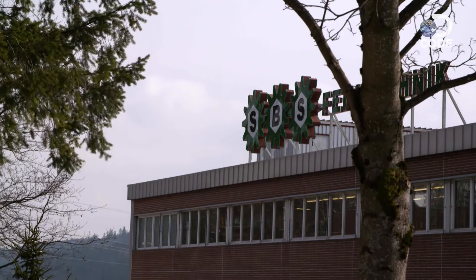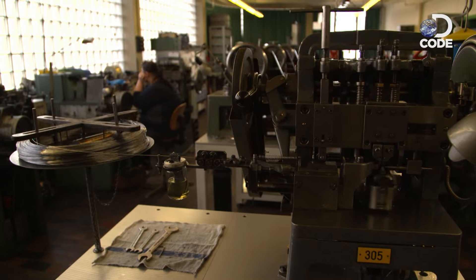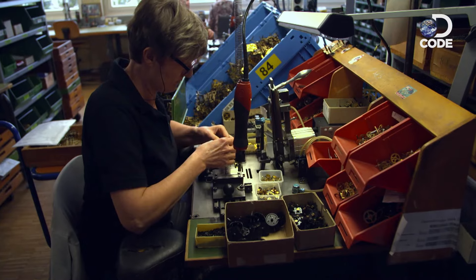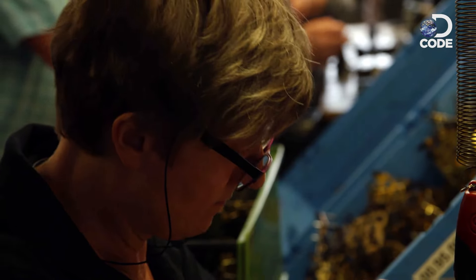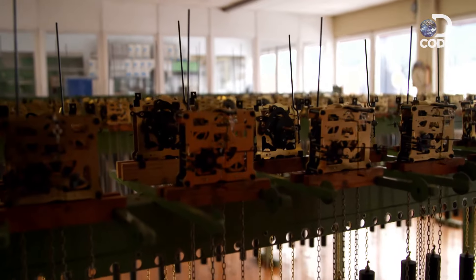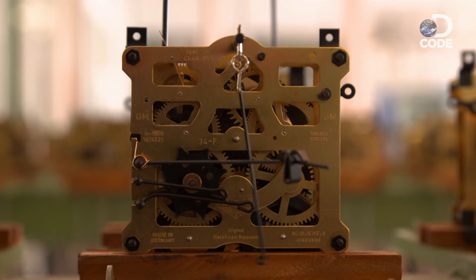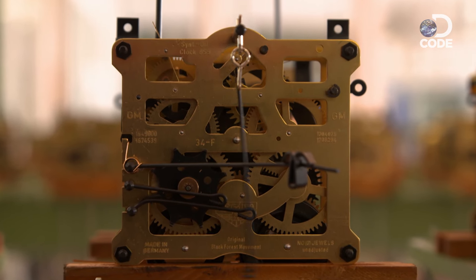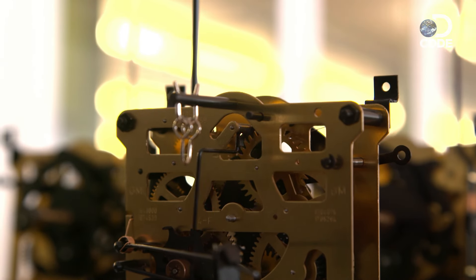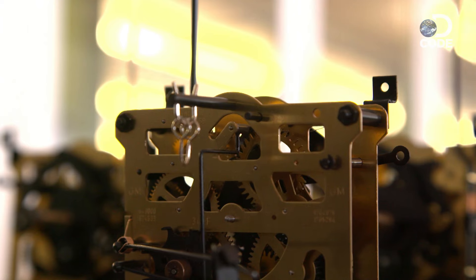SBS Fine Technic have been making clock components for 160 years. The 129 parts that make up each mechanism are all manufactured on site, then hand assembled on a line that runs like clockwork. These are pendulum clocks. Winding the clock raises a weight, storing energy. The falling weight is then used to turn a cog called the escape wheel. Each swing of the pendulum releases one tooth on the escape wheel, allowing it to turn just enough to move the hands of the clock forward one second.